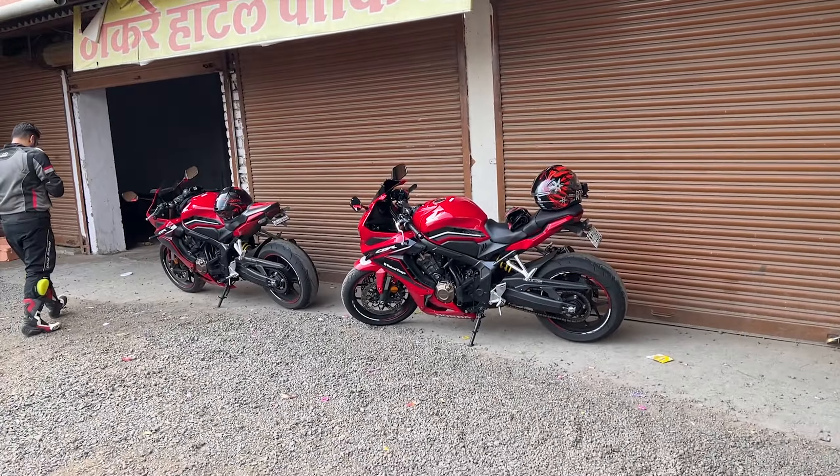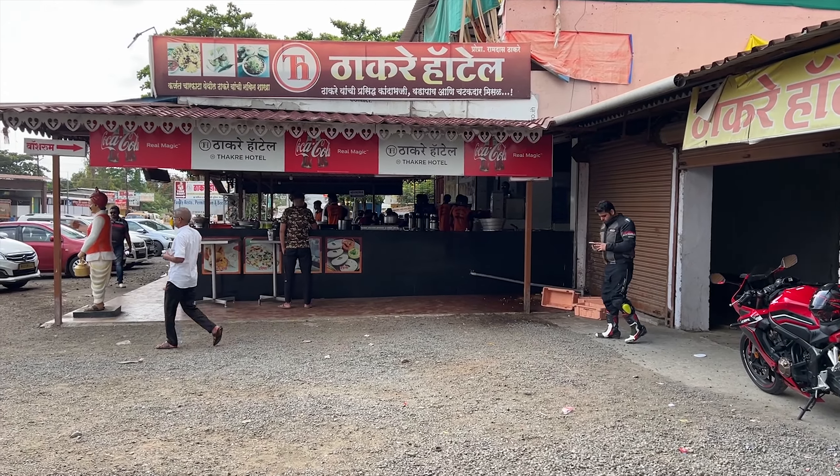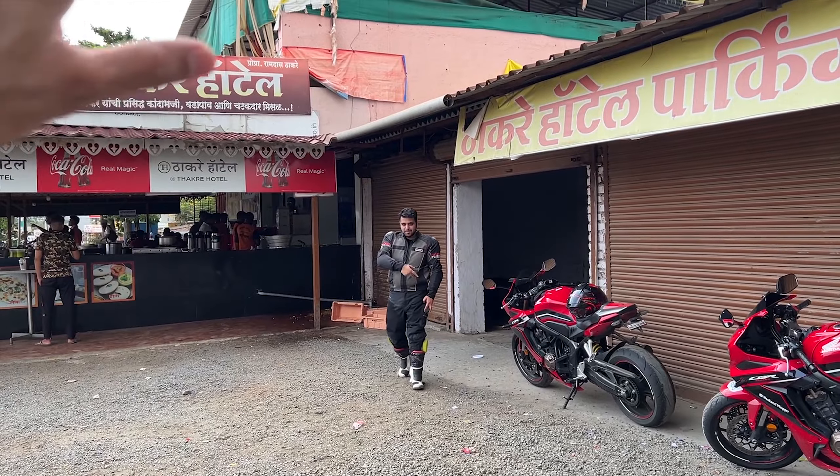In today's video I'll tell you how to do clutchless shifting like a pro, which has a lot of benefits too. We are coming from here — breakfast is done. We are at Thakre Hotel, and there is a very big vada pav and misal pav here. If you get a chance, thumbs up to this restaurant. That's Ashish Bhai — hello bhai!